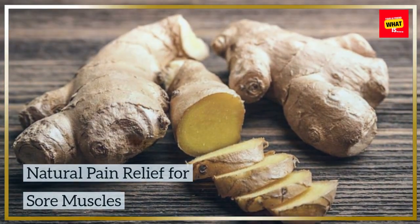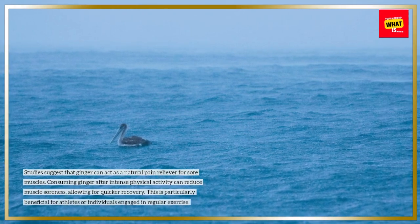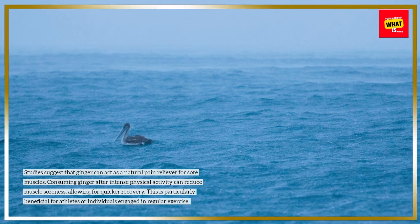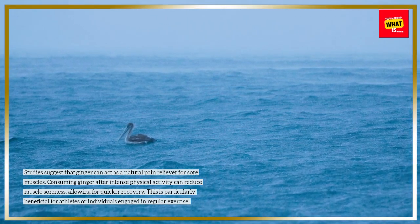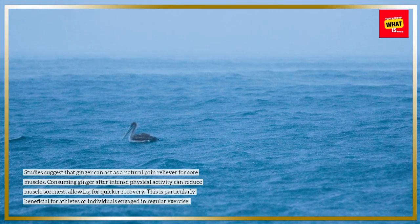Studies suggest that ginger can act as a natural pain reliever for sore muscles. Consuming ginger after intense physical activity can reduce muscle soreness, allowing for quicker recovery. This is particularly beneficial for athletes or individuals engaged in regular exercise.